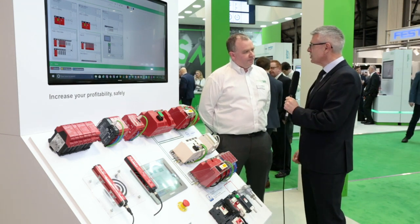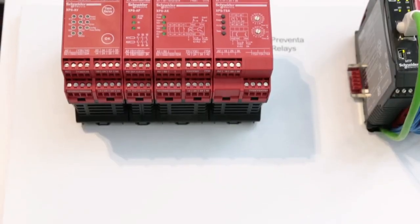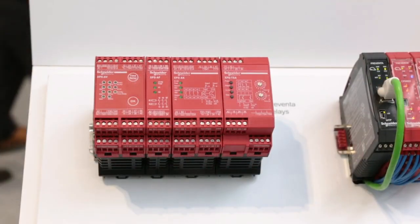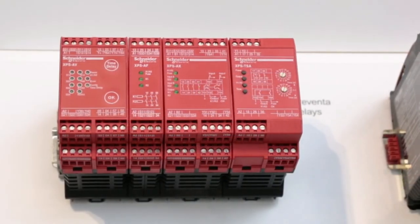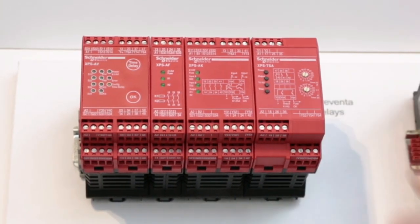So can you talk us through Schneider Electric's safety controller range please? Absolutely, let's have a look. Demonstrating here in front of us is a number of different solutions. On the far side we start off with traditional safety relays — hardwired relays which are typically dedicated to a certain function, such as machine control, emergency stop control, light curtains, guard limit switches, that sort of thing.